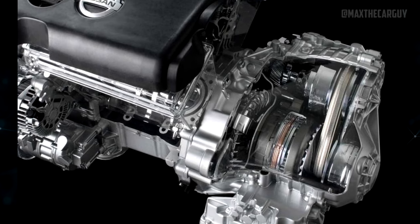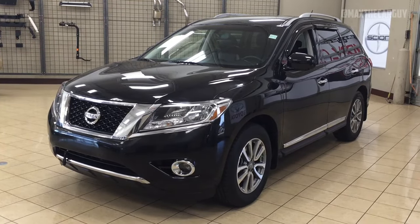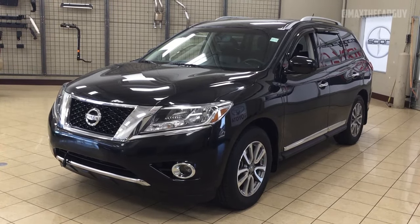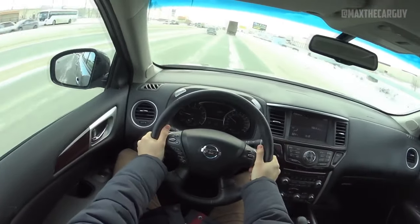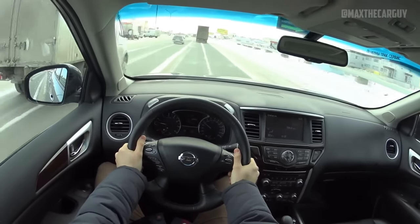On the plus side, Nissan has reportedly increased the non-hybrid CVT warranty coverage on the 2013 to 2014 Pathfinder to 7 years or 84,000 miles, whichever comes first. Additionally, we discovered numerous favorable owner testimonials that mention absolutely no CVT issues.